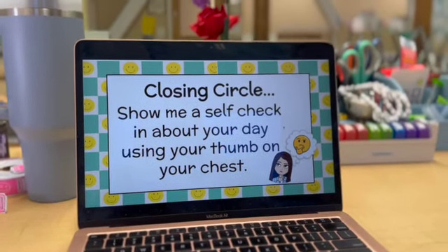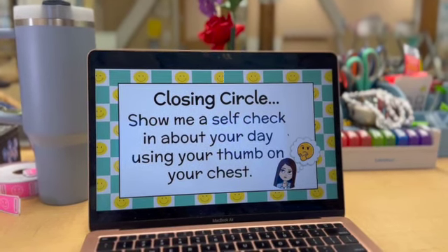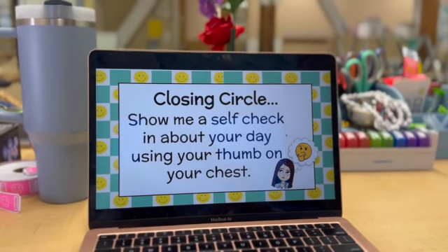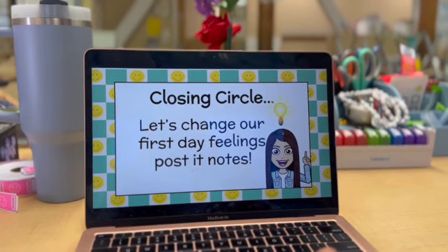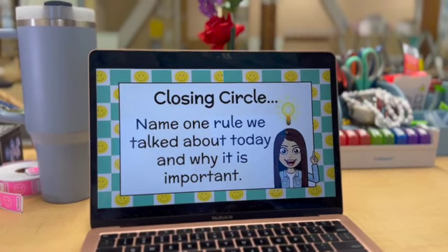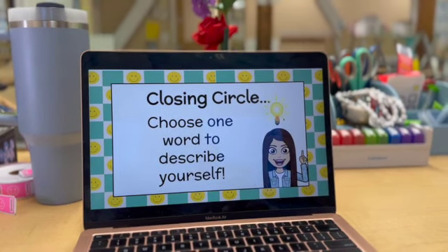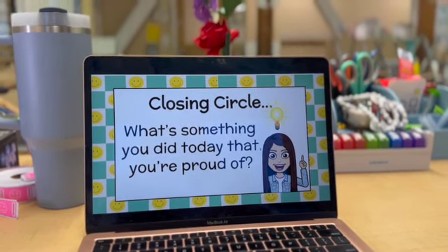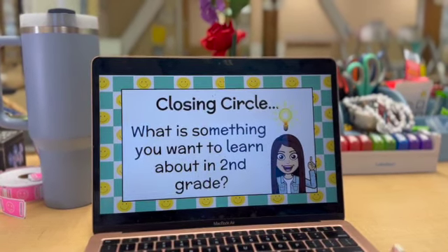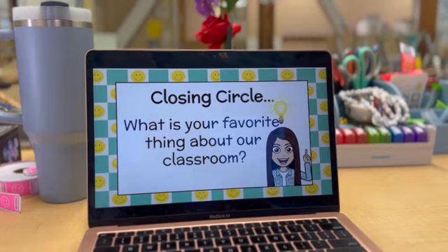Something else I'm very passionate about is Closing Circle, which is another part of responsive classroom. This is great because you can sit in a circle at the rug and either talk about your day, do a self-check-in about how your day was, change your Post-it note on your first-day feelings chart, or do simple would-you-rather questions. You can talk about rules and why they're important, kindness, or sharing something that made you smile. There are some really great prompts in here — I have 68 and they're all editable. If you don't like the questions but you like the slide format, or if you need to get rid of my Bitmoji, you can easily take those out.